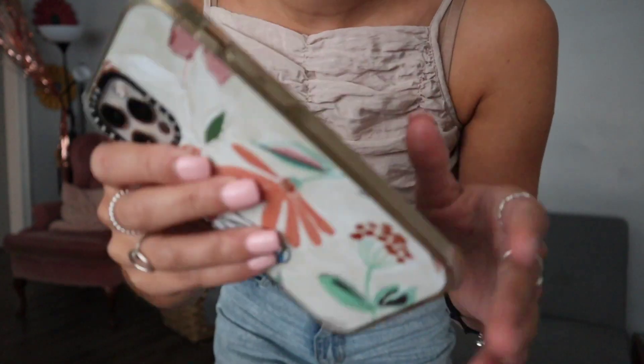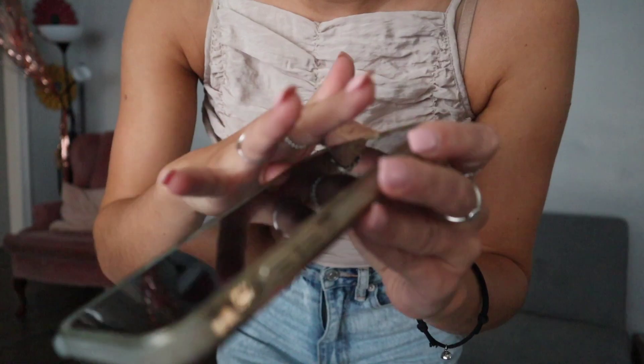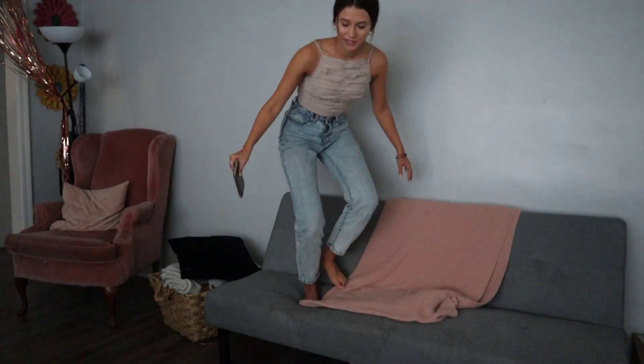Let's do a quick drop test and show you exactly what Case Defy cases are made of. Here's what the phone looks like before — no scratches at all on the case or the phone itself. We're going to stand up here at a pretty good distance.